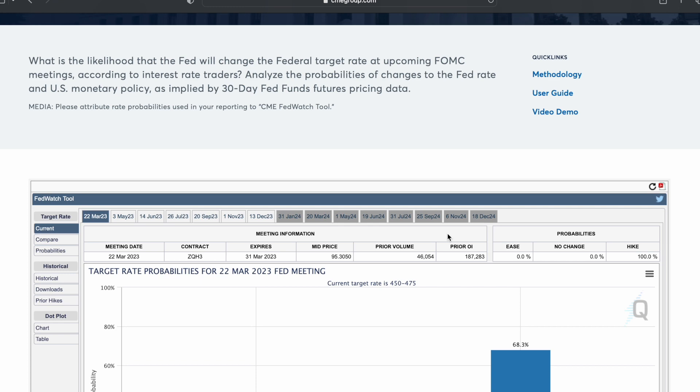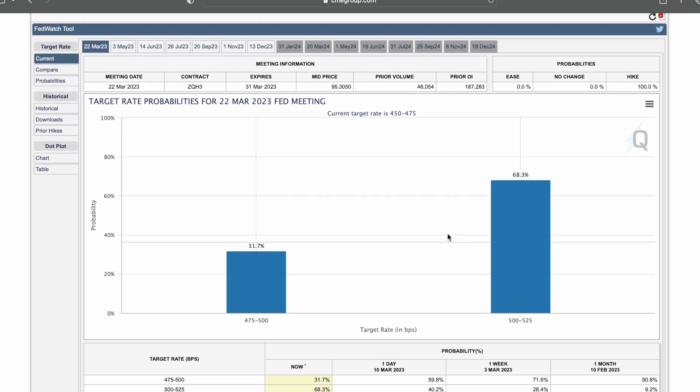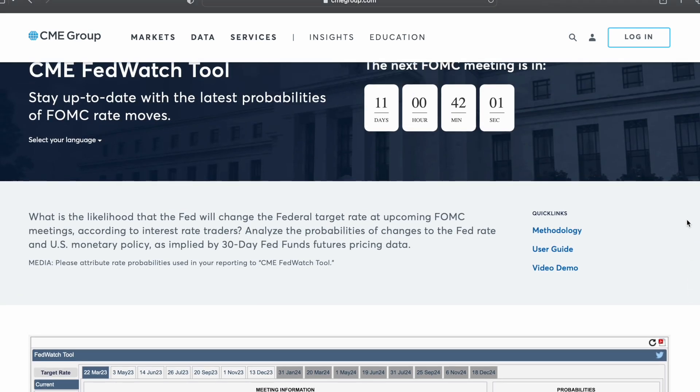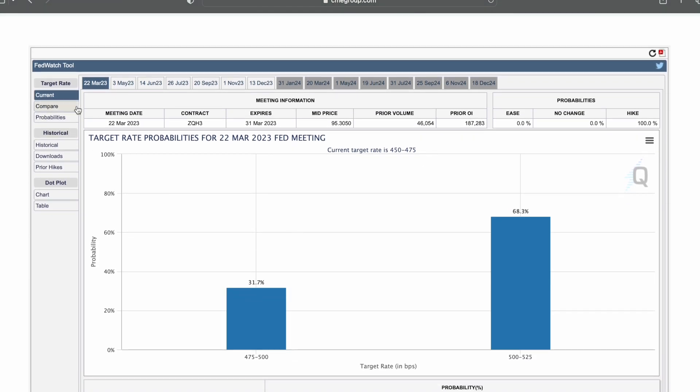Let's scroll down and take a quick look. We can see that these tabs correspond to meeting dates. And as previously mentioned, the next meeting is in 11 days, which is the 22nd of March.